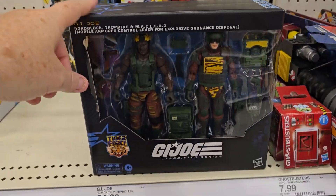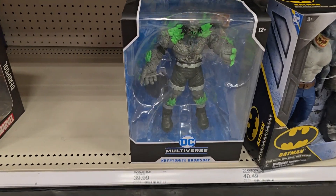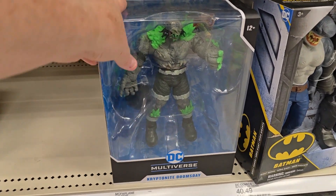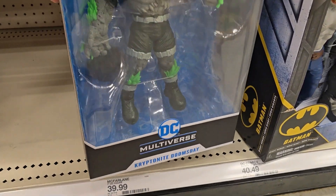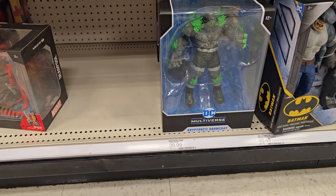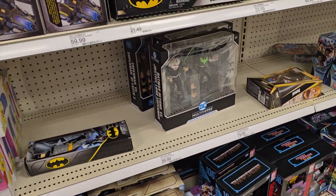That two-pack has been here forever. There's the Kryptonite Doomsday — pretty cool looking figure, pretty big. I'd say it's maybe just under two pounds — that's a good heavy figure. Nothing over here; it's the same stuff for DC.